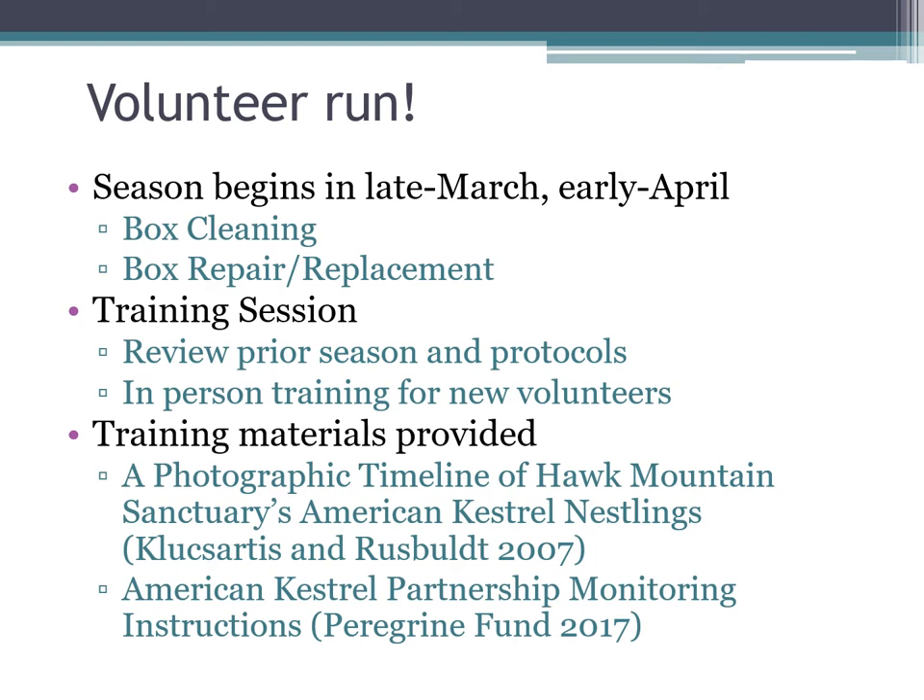We provide training materials that are really useful if you're interested in doing a kestrel project at your site. The photographic timeline of kestrels from Hawk Mountain is awesome — it goes from age zero to 30-day-old nestlings and shows development and feather groups so you can age birds. The Kestrel Partnership monitoring instructions serve as our baseline, supplemented by good literature from New Jersey's kestrel monitoring program. We've made some edits suited to our area, since we're quite different from the locations those materials were built for.